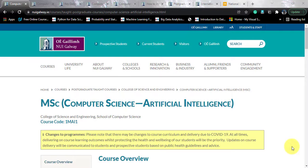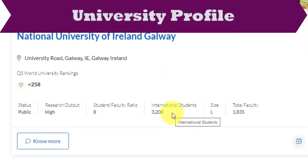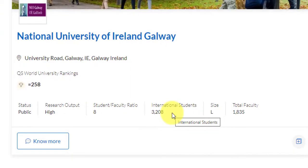This course goes by the name of MSc in Computer Science with Artificial Intelligence and is hosted by National University of Ireland situated in Galway, Ireland. Before going into the course, let's have a look at the university profile. They've got a world rank of 258, status is public, research output is high, and student to faculty ratio is 80 to 1. Above 3,000 international students, so you are surely going to get a cosmopolitan environment.